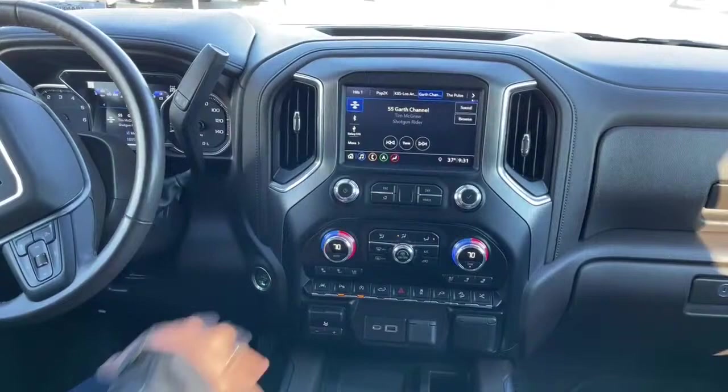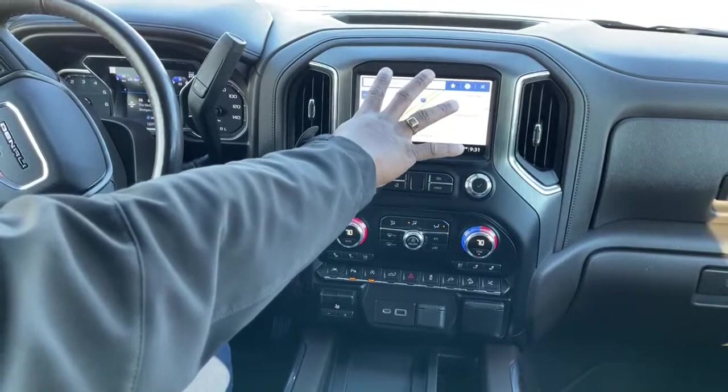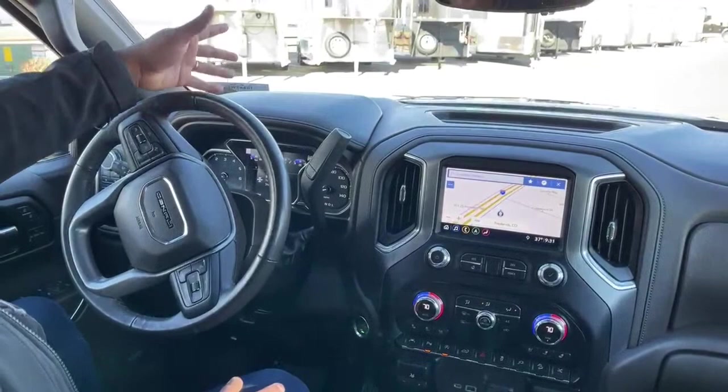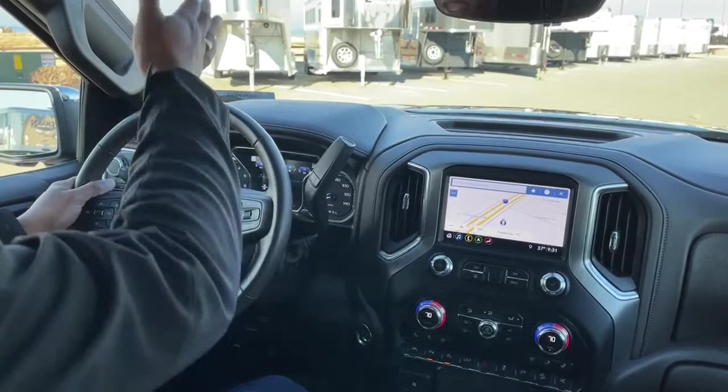It does come with navigation. So like I said, if you put in your destination on the navigation, it will show up on your heads-up display. When your next turn is approaching, it will show you 100 feet or whatever the case — that just helps you keep your eyes on the road at all times and not stare at the screen multiple times during your drive. The heads-up display helps a lot with that.